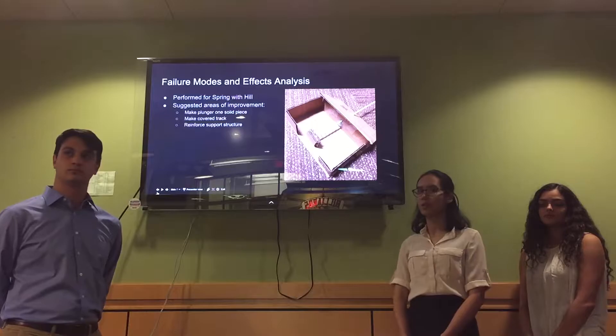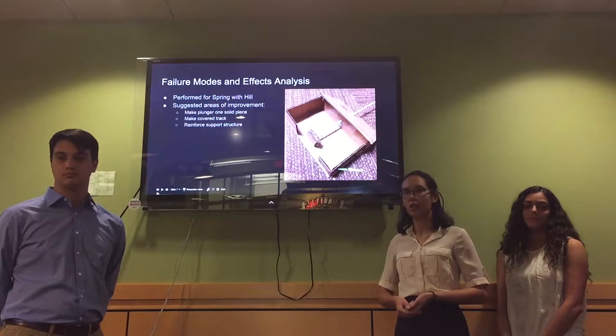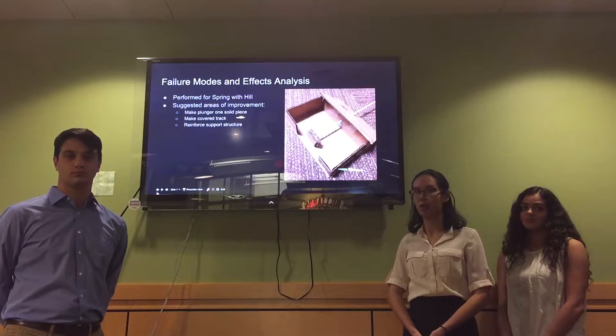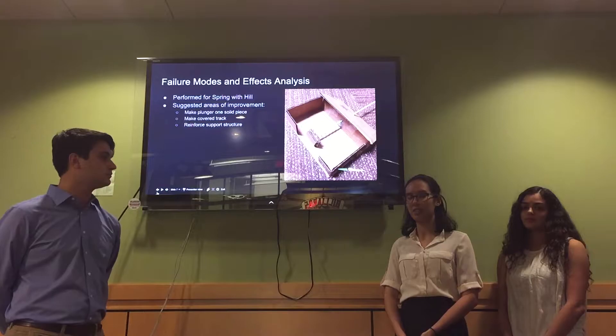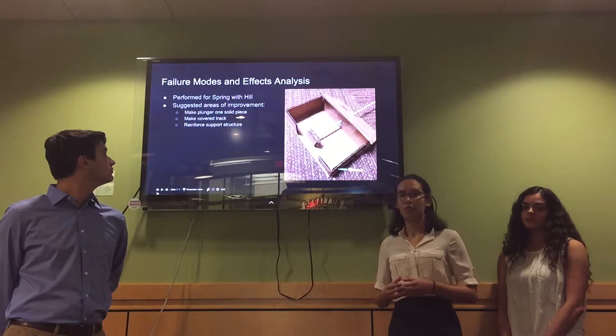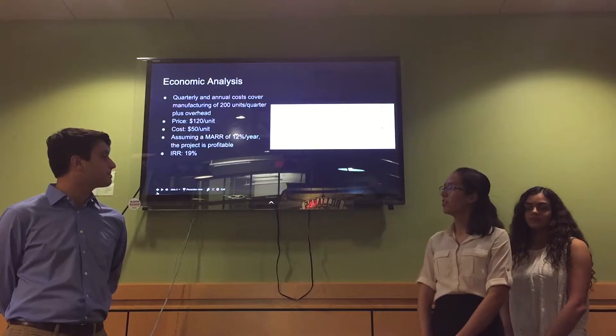After coming up with our product concept, we performed a failure modes and effects analysis on our first obstacle, the spring with hill. We discovered a few problems with our prototype that we intend to fix in our final design. The biggest was the plunger on the spring, which was made of two pieces with a very high probability of breaking apart — this happened multiple times while building our prototype. We intend to fix this by making the plunger one piece. We also intend to make the track for the ball covered rather than open, and to reinforce the support structure of the ramp for greater stability.